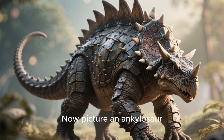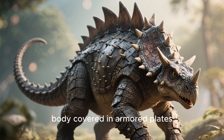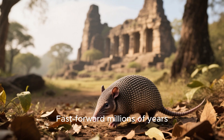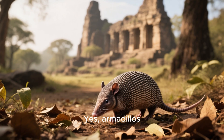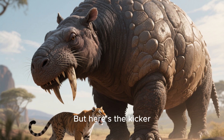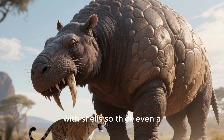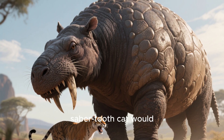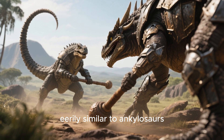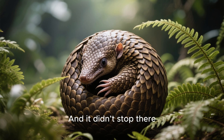Picture an ankylosaur, the tank of the dinosaur age — low to the ground, body covered in armored plates, swinging a deadly tail club like a medieval weapon. Fast forward millions of years, and you see armadillos. But here's the kicker: their extinct cousins, the glyptodonts, grew to the size of small cars, with shells so thick even a saber-toothed cat would struggle to bite through. Some even carried tail clubs eerily similar to ankylosaurs. Different worlds, different ages, same solution: armor up or get eaten.